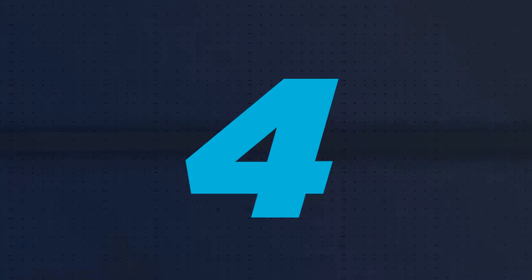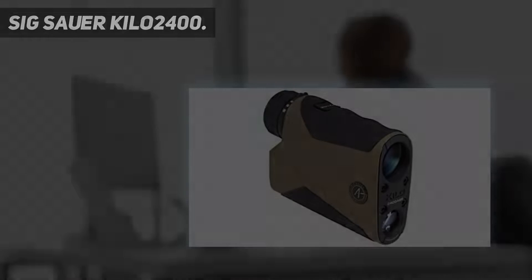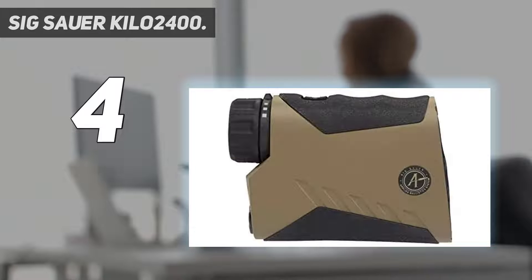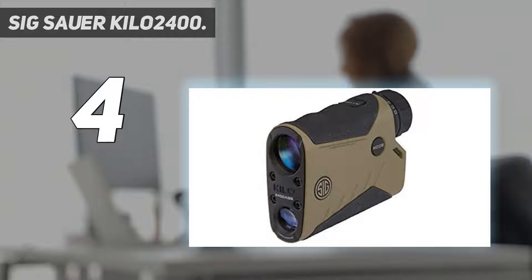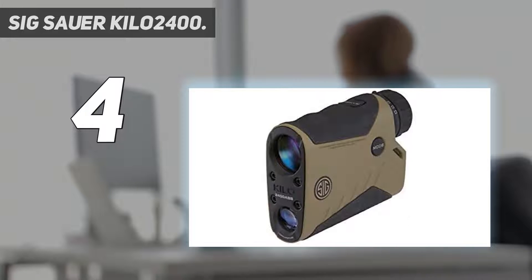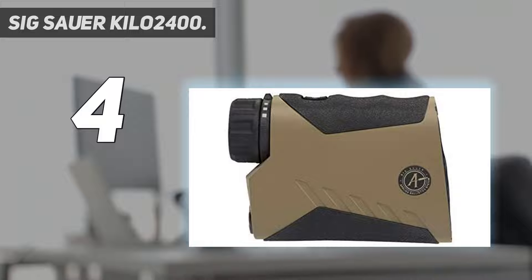Coming in at number 4: SIG Sauer Kilo 2400. This SIG Sauer Kilo 2400 rangefinder is a 2800-yard device that comes with PVD finish for resilience. If you are looking for a durable device that you can use in different weather conditions, you don't need to look any further. It can easily provide you with data on a target that's over 2 miles away. With its LCD, everything in your view will be vivid, even in dark conditions.